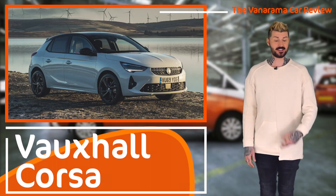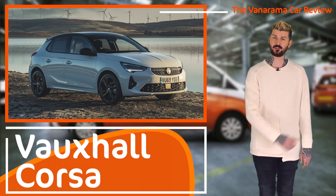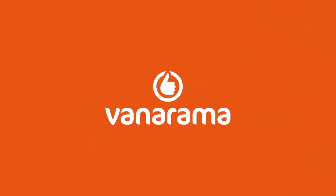Thanks for watching, hope you enjoyed this. Please leave a comment, let me know whether you agree or disagree. Please hit like. And again, go to Vanarama if you're interested in leasing one of these. See you soon, bye.